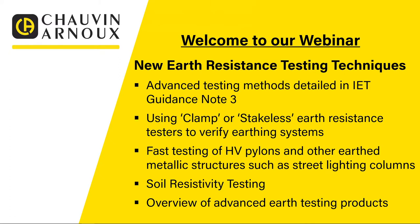So what are we going to cover today? We've called this session 'New Earth Resistance Testing Techniques', and it's a follow-on from our last session where we looked at an introduction to earth resistance testing. We want to talk through some of the more complicated and advanced ways to test earthing systems, because if you use these techniques correctly they can really improve the speed of testing and limit disruption to the electrical installation. We're going to start off with advanced testing methods detailed in IET Guidance Note 3, which covers three methods for earth resistance testing.